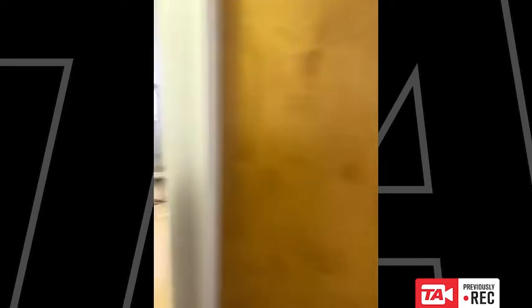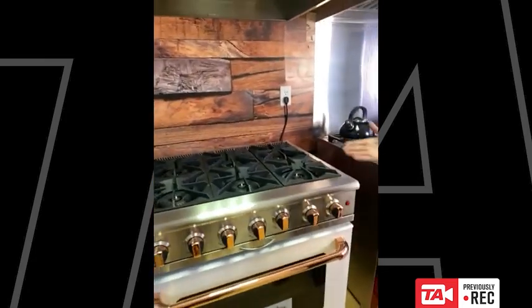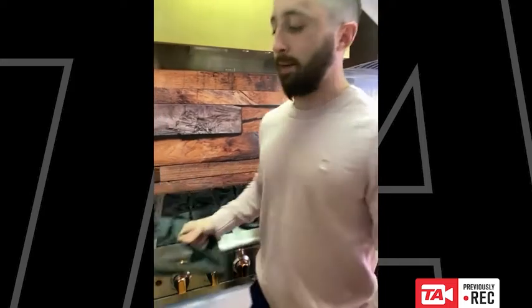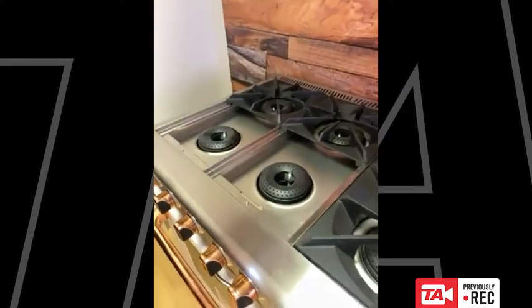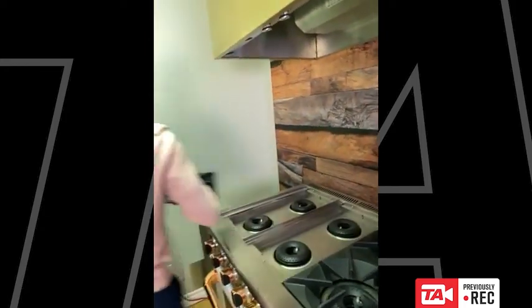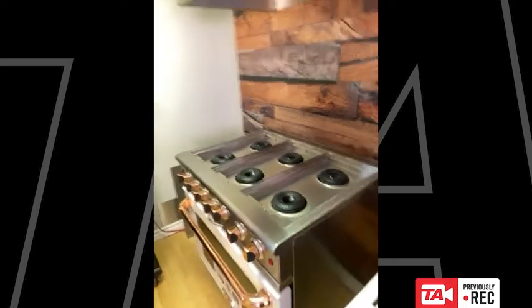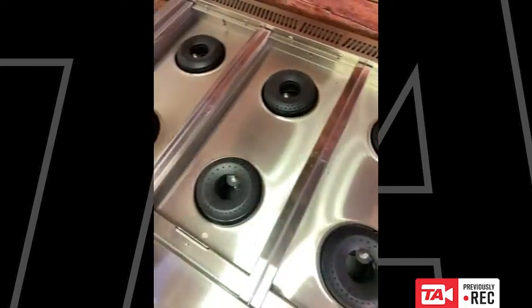Now, one question I hear from customers is whether an open burner system is hard to clean. In the past that was true, but not with this unit. I'm going to show you on our non-live unit. Cleanability is a big concern, but I personally find this open burner system easier to clean than any sealed burner system. Typically you'd have to bring the sink to the stove, but with this Capital system you bring the stove to the sink. You remove the cast iron grates, and underneath you'll see drip trays around all the burner systems to catch any spills.